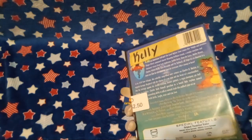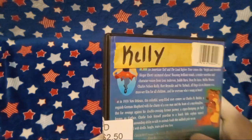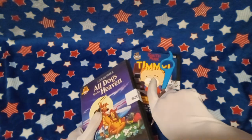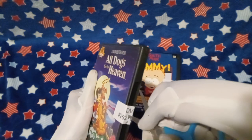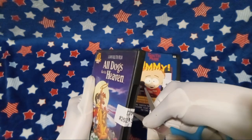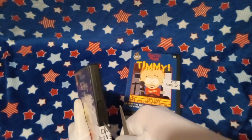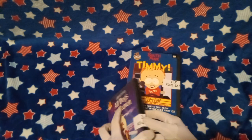Apparently somebody named Kelly owned this before. I hope you're doing well out there, Kelly. I keep the stickers on just about everything that I buy, in all honesty, even if I end up damaging them, because I like looking at the stickers — it helps me remember where I bought the stuff and also how much I paid for it.